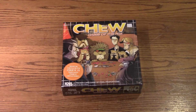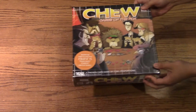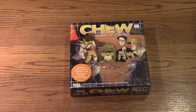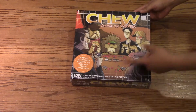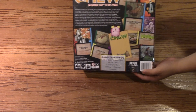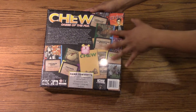Chew number one. I don't know how they packaged it inside here. I hope they packaged it well — it's probably all bent up with the corners and stuff. But a quick look at the outside of the box, you can see the characters in the front, and a quick look at the back of the box as well. It shows you some various cards.